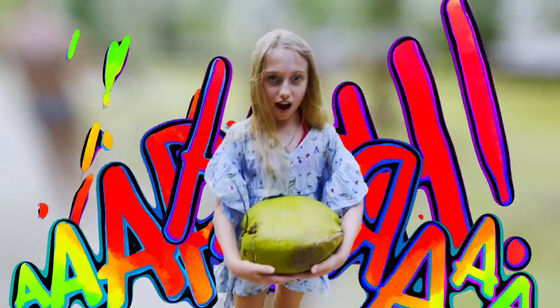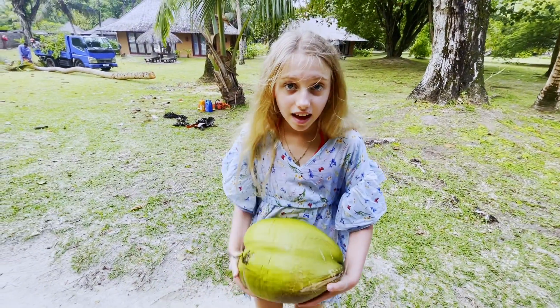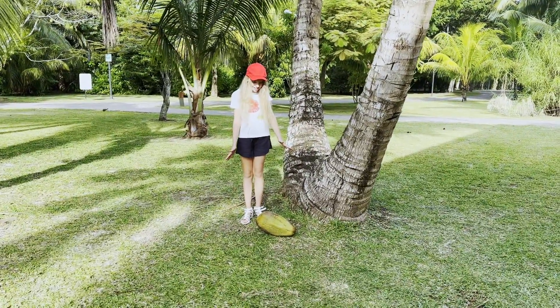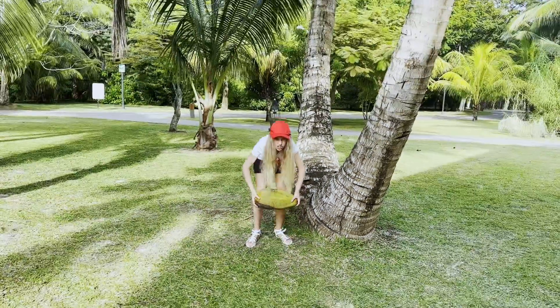This is what I just found — from a tree, it fell down. I found a coconut! Oh my God, guys, look — a coconut! It's so heavy.